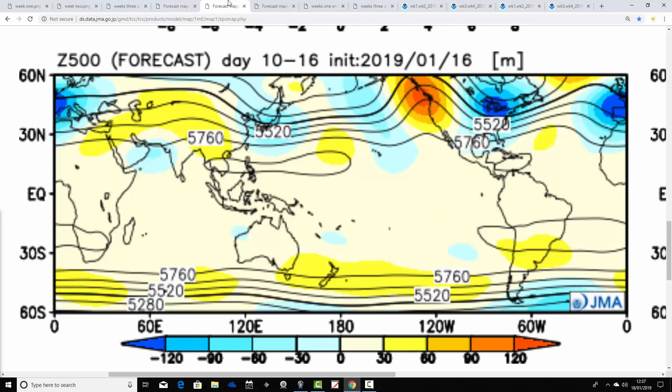Then we go through to week two, taking us from the 25th of January to the 1st of February. The final week of January has this deep area of below average heights to the south, with blocking up to the north towards Greenland, and below average heights into the east of America.